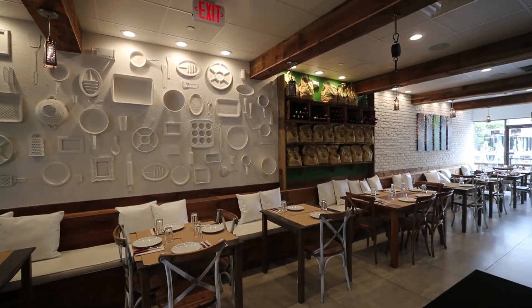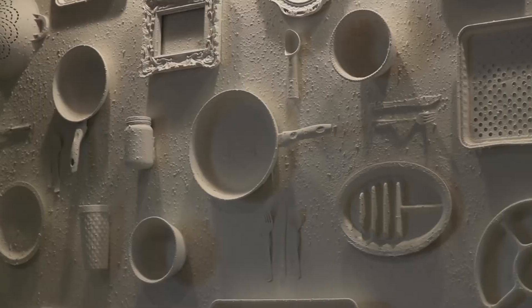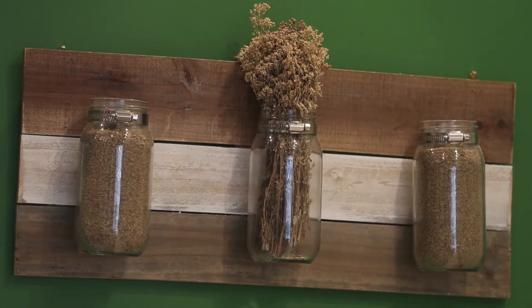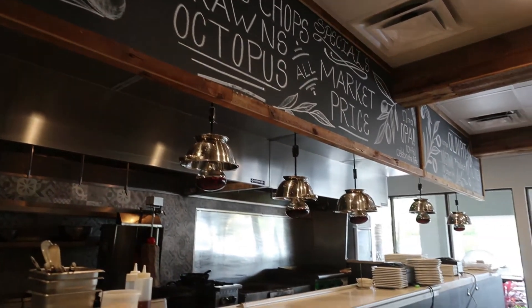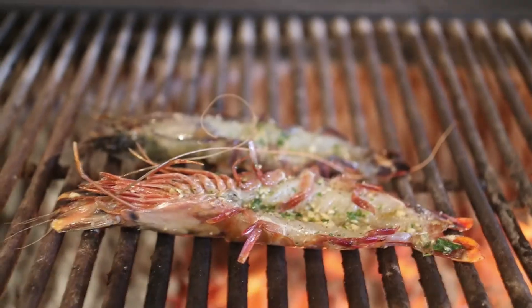We put a lot of love, effort, design, and heart into it. The 3D art wall — we actually take kitchen items and utensils and flash them into the wall. The cheese grater lights, the strainer heat lamps, and the beautiful mosaic towels behind the kitchen — all of that gives the open kitchen a feeling that the kitchen is the heart of the restaurant.